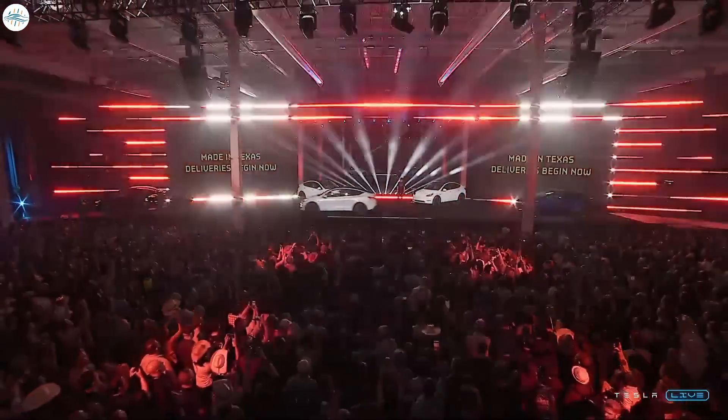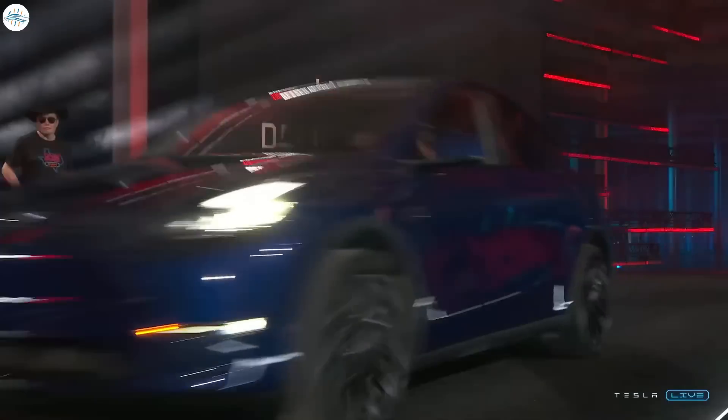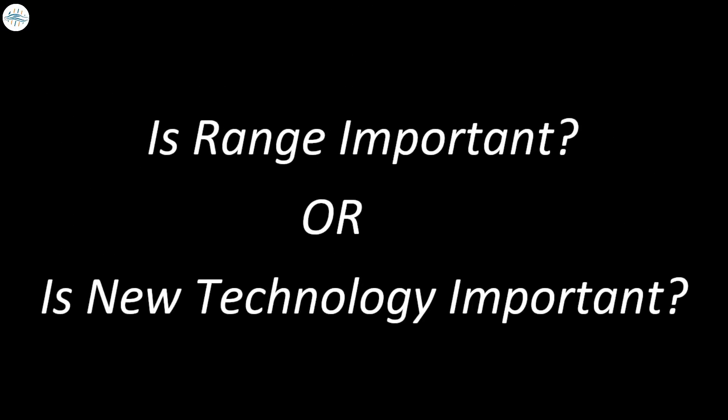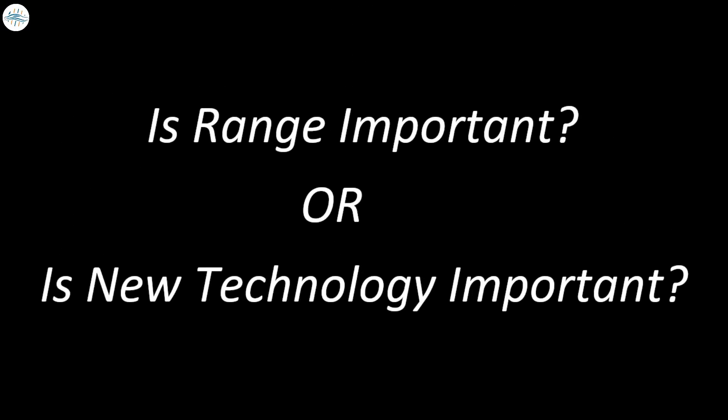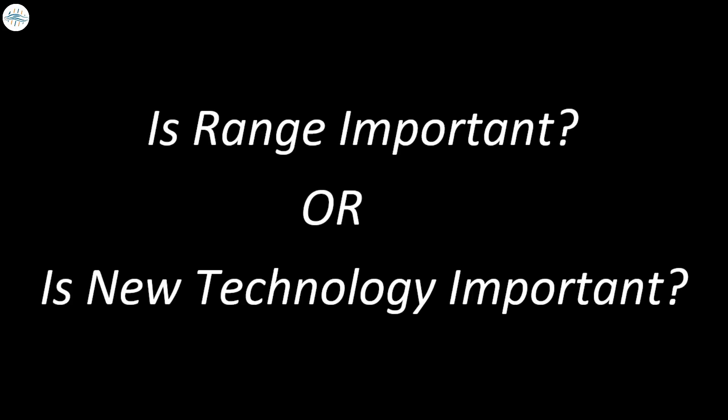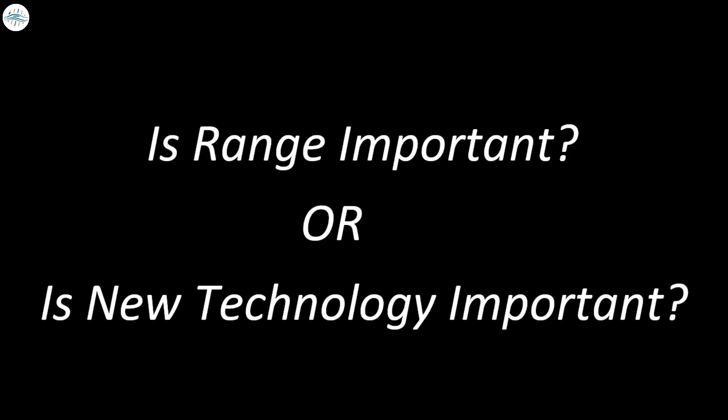It's all dependent on what the consumer is actually interested in — getting more range with the old technology, or getting the new technology with some benefits while losing some range. The answer to these questions will ultimately help the consumer decide on which variant to buy.